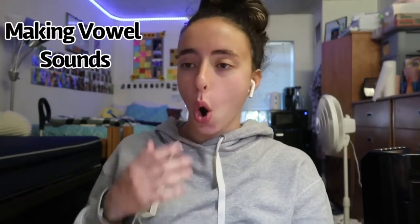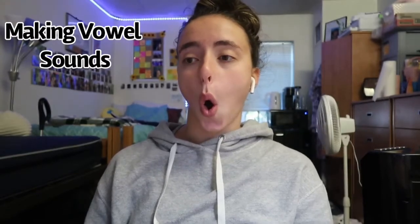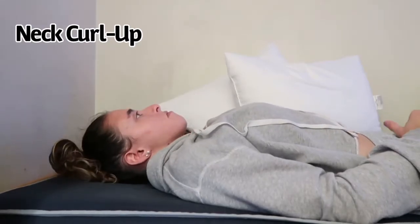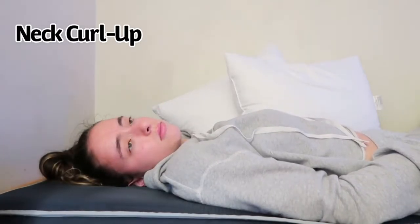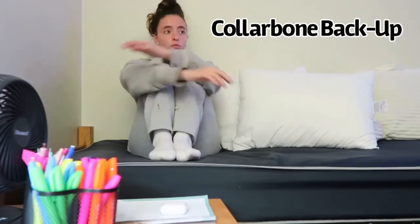Hi guys, welcome to day two. I still look like I have a square face with no jawline definition and still have my little gobble-gobble. For this exercise you're going to press your tongue on the roof of your mouth, positioned behind your teeth, and then just hum — that's literally all you do. I annoyed my roommate doing this one. The vowel sounds exercise is used a lot but is actually one of the good ones that I actually felt. For the neck curl, you lay on your back, press your tongue against the roof of your mouth, and lift your chin up.